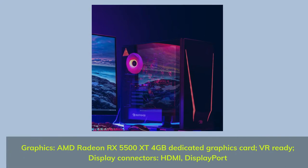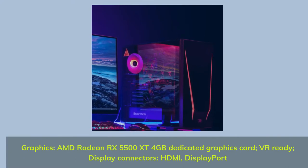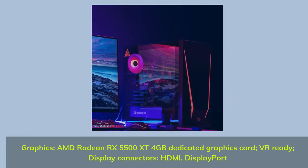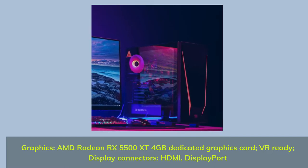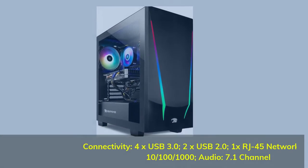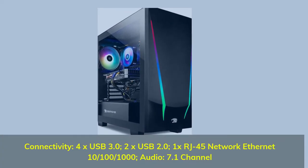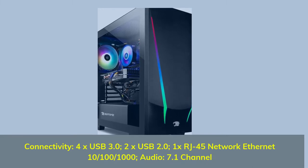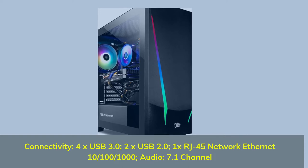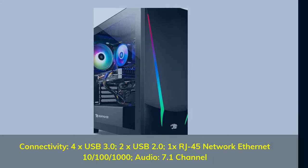Graphics: AMD Radeon RX 5500 XT, 4 GB dedicated graphics card, VR ready. Display connectors: HDMI, DisplayPort. Connectivity: 4x USB 3.0, 2x USB 2.0, 1x RJ45 Network Ethernet 10/100/1000. Audio: 7.1 channel.